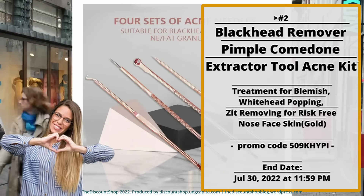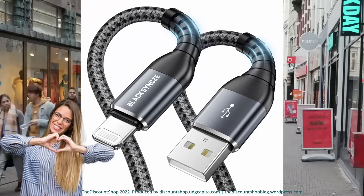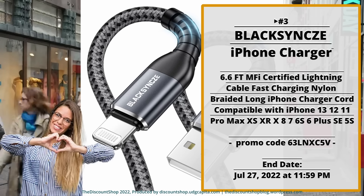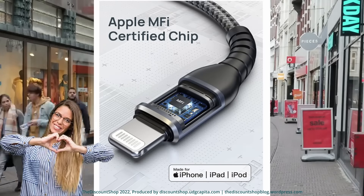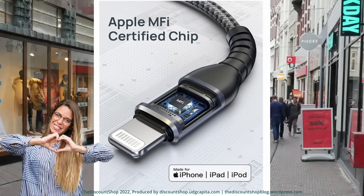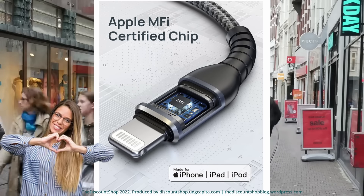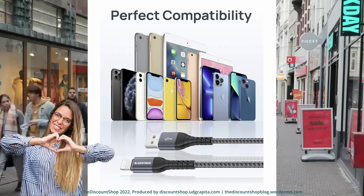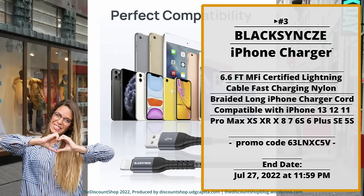Number three: the Black Cinch iPhone Charger, 6.6 feet, MFi certified lightning cable — fast charging, nylon braided, long iPhone charger cord compatible with iPhone 13, 12, 11 Pro Max, XS, XR, X, 8, 7, 6S, 6S Plus, SE, and 5S in gray. Save 63% off with promo code 63LNXC5V. This discount code ends July 27th, 2022 at 11:59 PM.